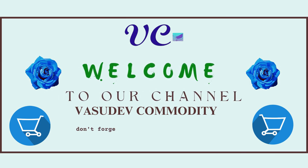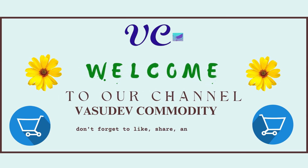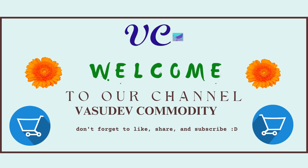Welcome to our channel Vasudev Commodity. Today we are here with 30 different types of toothpaste for your oral care hygiene. And the list here it goes,